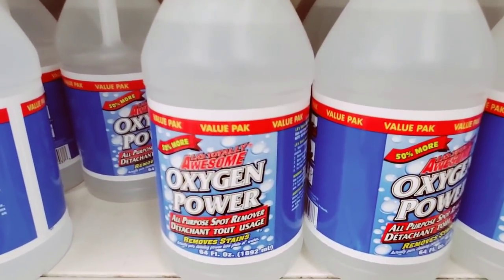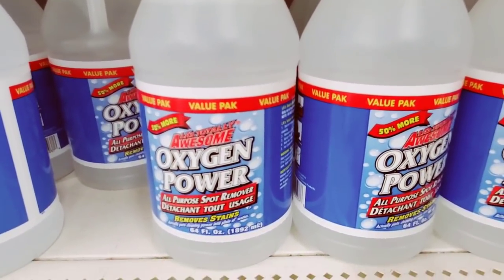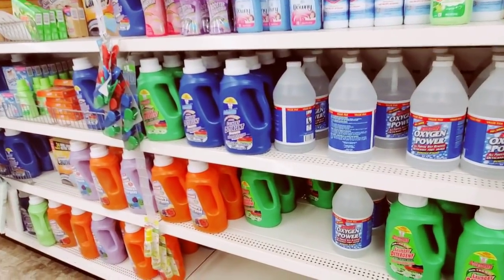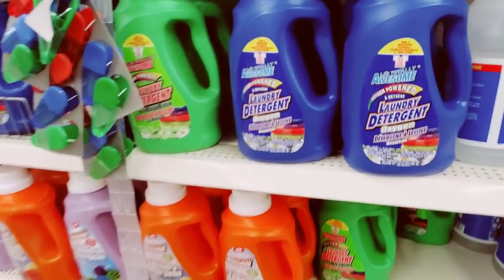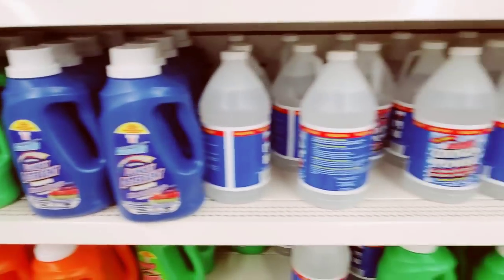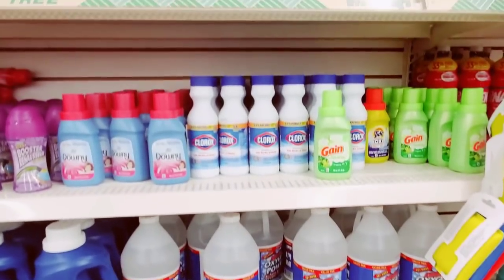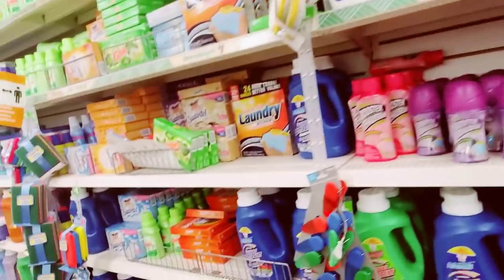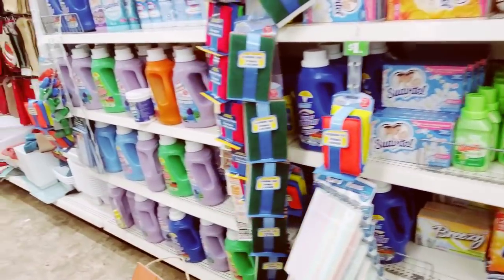Value pack — absolutely awesome. Oxygen Power, 64 fluid ounces. How does that look like 32 fluid ounces? Nope, it's 64 — don't mind me.